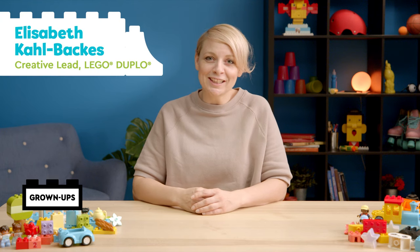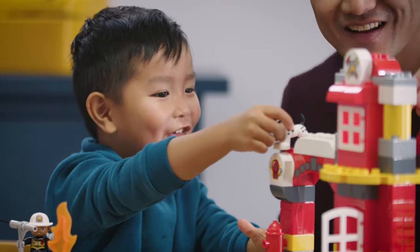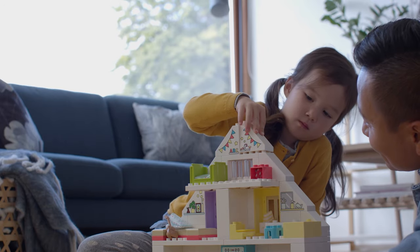Hi, I'm Elisabeth. I'm design leader of LEGO Duplo and I'm super excited to introduce you today to the product and play experiences of our toys. Small kids grow so fast, so we design our toys with versatility of play so the toy can actually grow with your child at every age and stage of their development.